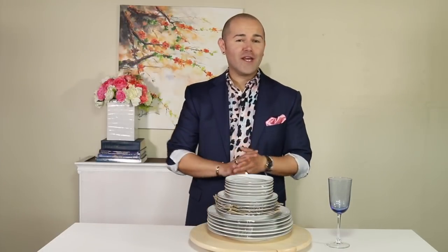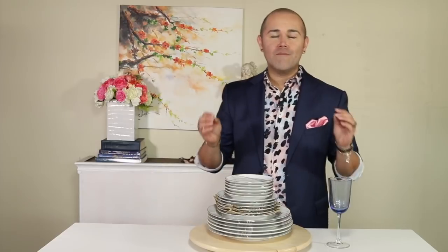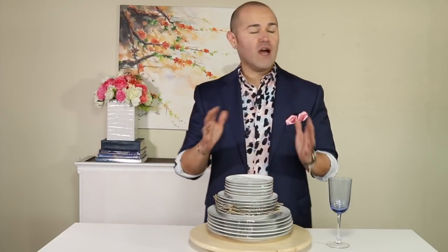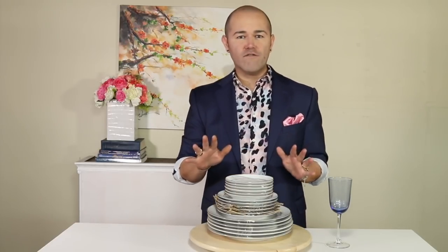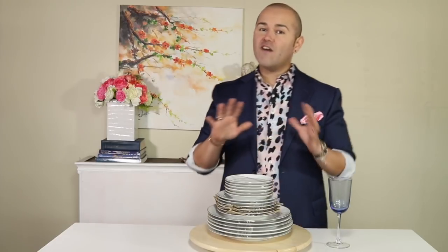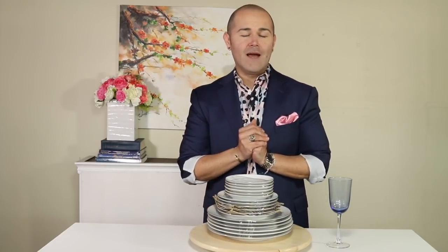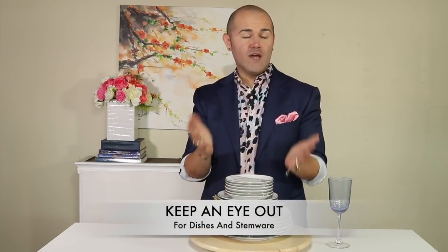I'm going to show you all the things I purchased this time around when I was out thrifting. Before I do that, if you haven't seen my last Goodwill haul, I'm going to link it up — I talked about the five things I'm always looking for when thrifting. On this video I'm going to talk about five more things that really make me happy and that I'm always looking for. One of them is dishes.